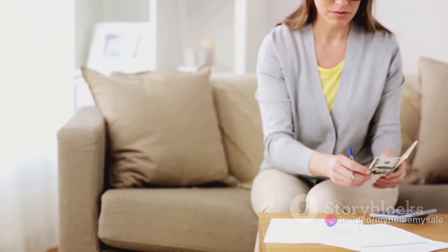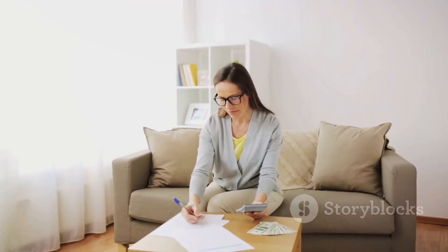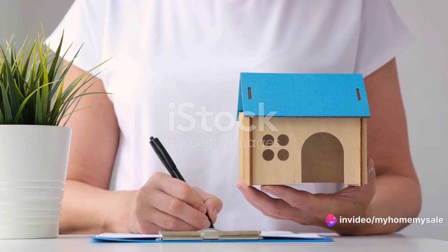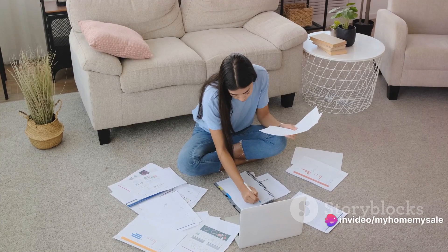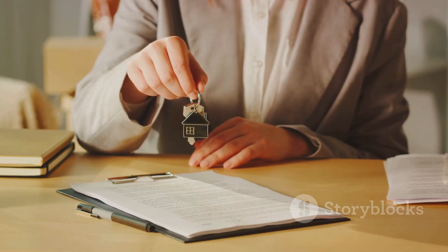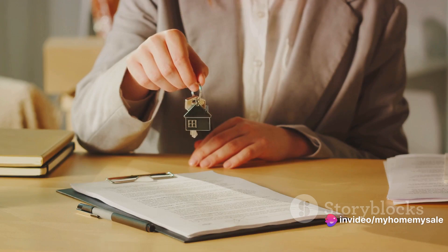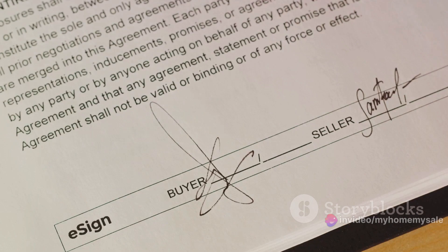Jane's first step in determining her don't lose money price is to look at her mortgage balance — the amount she still owes on her home. Next, she factors in the interest that's accumulated on her mortgage. She doesn't forget to include any second mortgages or home equity loans she might have taken out. Once Jane has a handle on her outstanding debt, she turns her attention to the closing costs associated with selling a property. These are fees paid at the end of a real estate transaction and can include everything from legal fees to realtor commissions.